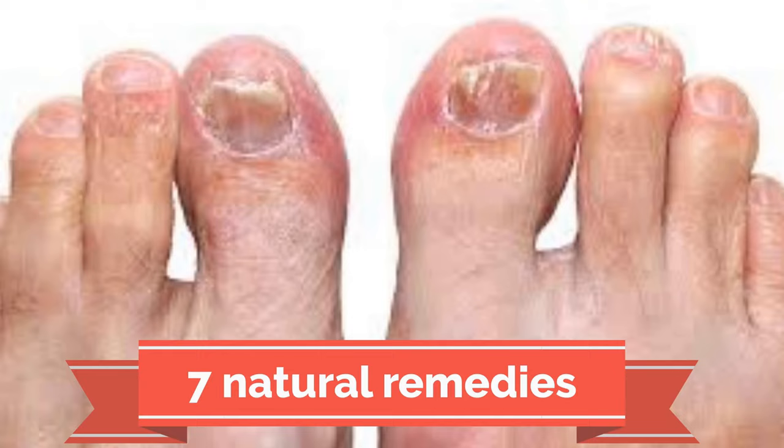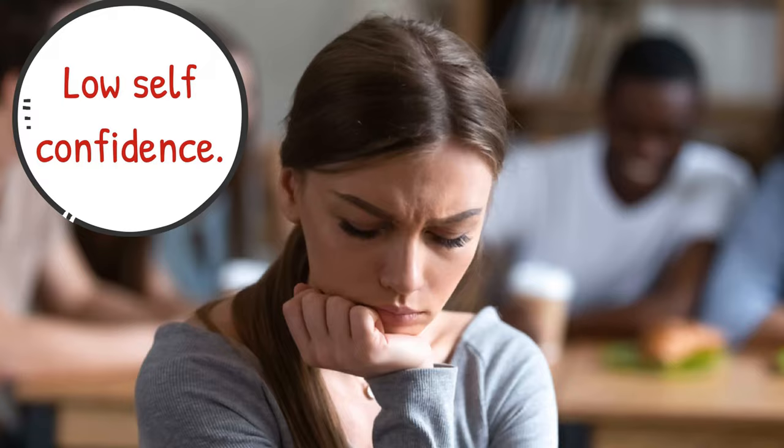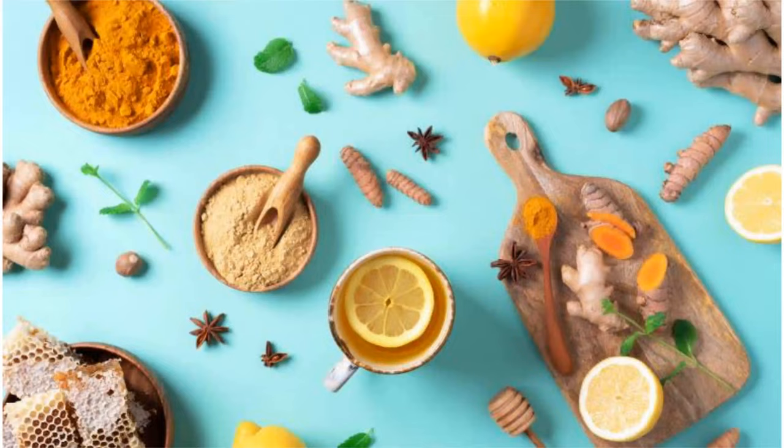People with toenail fungus are often embarrassed to remove their shoes and show their feet to others. It can be ugly and damaging to one's self-confidence. If you have toenail fungus, do not be ashamed, and don't worry about spending too much on medicine and clinical treatment. You can deal with this problem through natural and affordable methods.